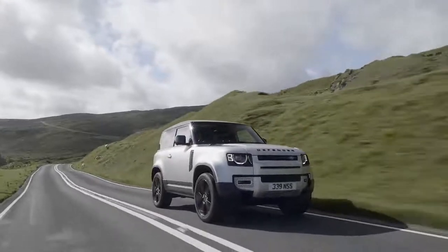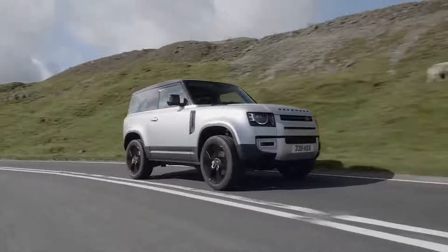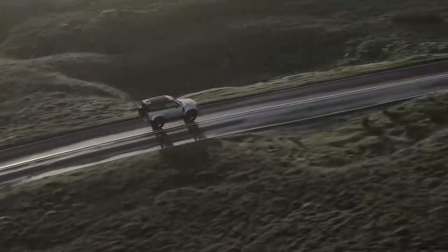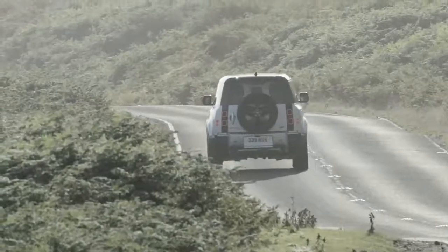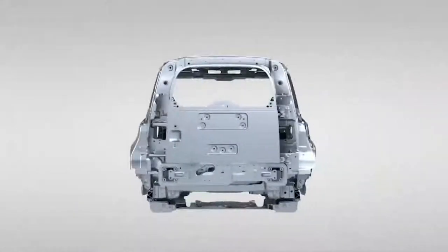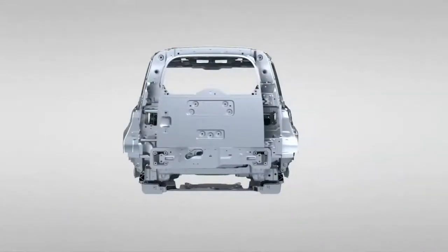The final design is instantly recognisable as a continuation of a line that began in 1948, but it is unashamedly a modern 4x4 with the latest technology — respectful of the past, but not shackled by it. The classic silhouette is completed with the spare wheel bolted to the side-opening back door. Alpine lights bathe the rear of the cabin with natural light. The defiantly upright body is more than 95% aluminium, reducing weight but also delivering the stiffest, toughest chassis Land Rover has ever produced.